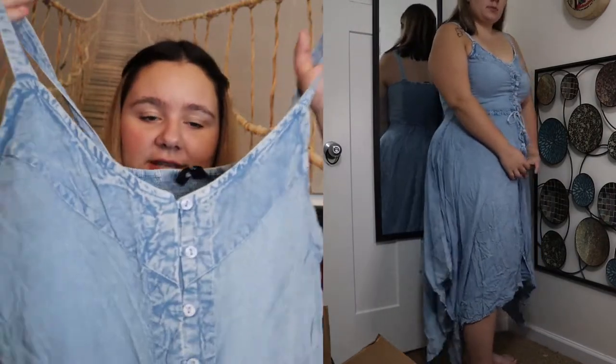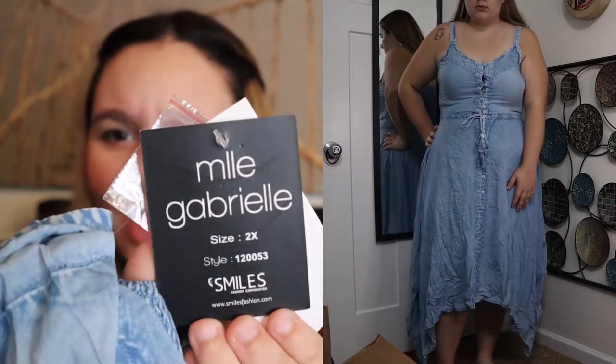The next item I have to share with you guys today is called the Plus Size Maxi Dress Button Front. I got it in a size 2X, in the color denim, and it was originally $19.99. A dress for the price of $20 — that is an amazing price. And you also have to keep in mind that this store has a lot of sales. This is what the dress looks like — it is from the brand Meal Gabrielle.